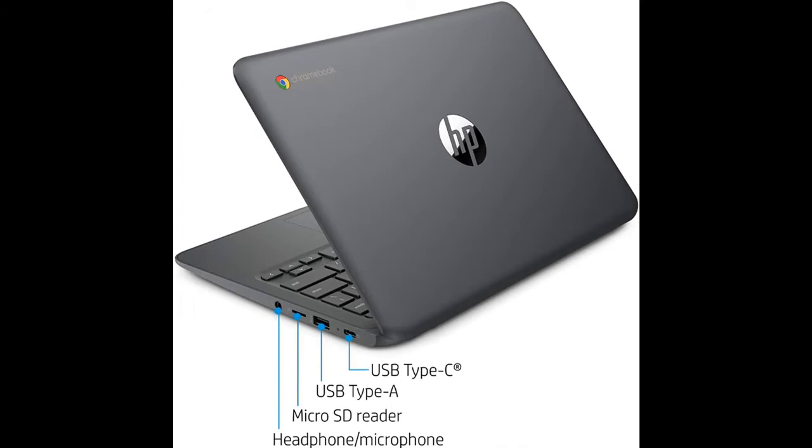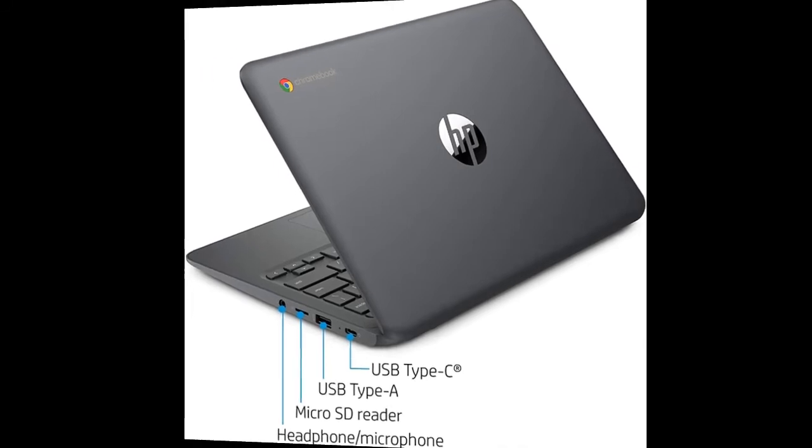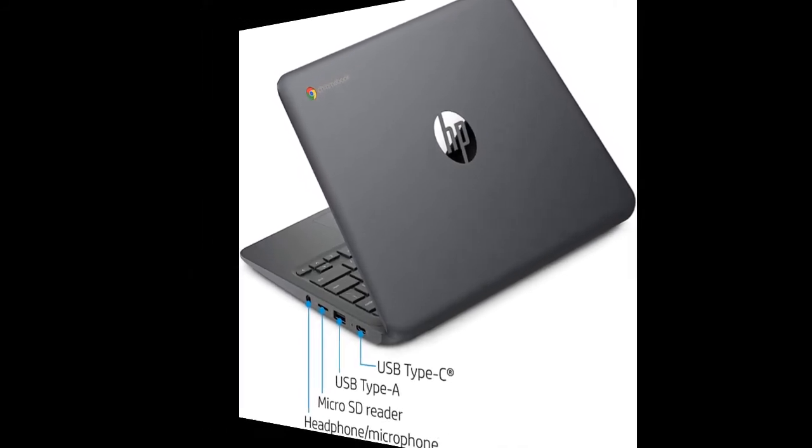Additional port: headphone/microphone combo jack. Note that this Chromebook does not include a built-in DVD or CD drive.